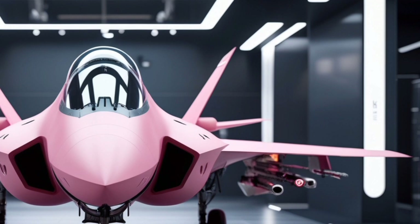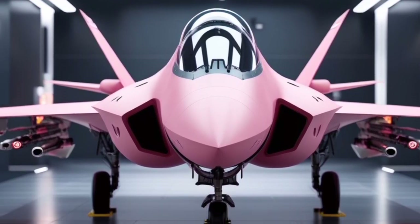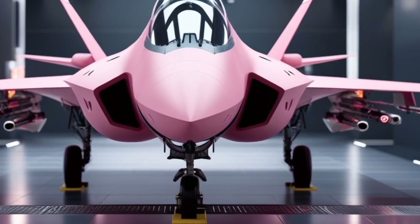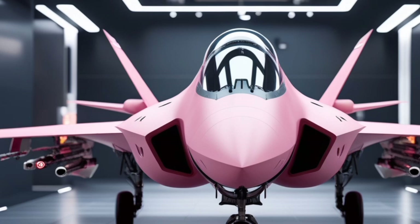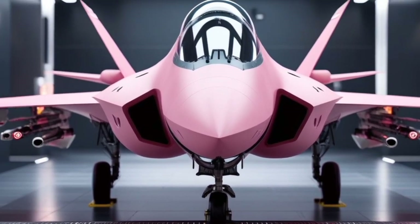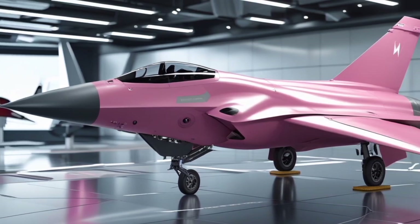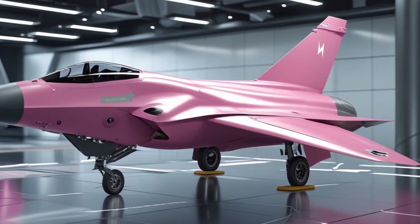The Nova Warden fighter jet is designed as a multi-role, stealth-capable aircraft built to dominate the skies of modern aerial warfare. This fighter jet pushes the boundaries of speed, agility, and stealth, making it one of the top contenders among next-generation combat aircraft. Its sleek design, especially in the special edition pink color variant, highlights a unique blend of beauty and power, making it stand out both on the runway and in the air.